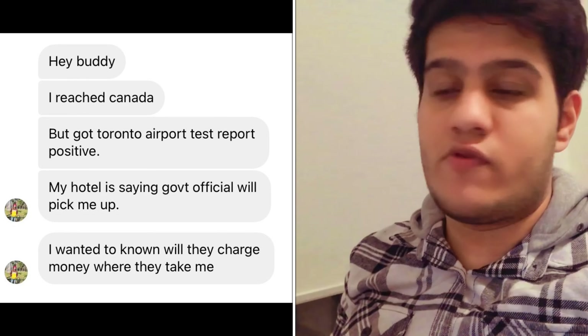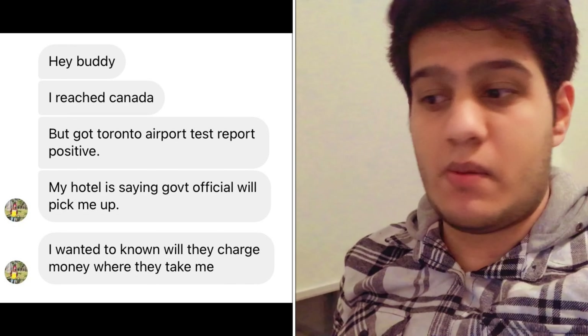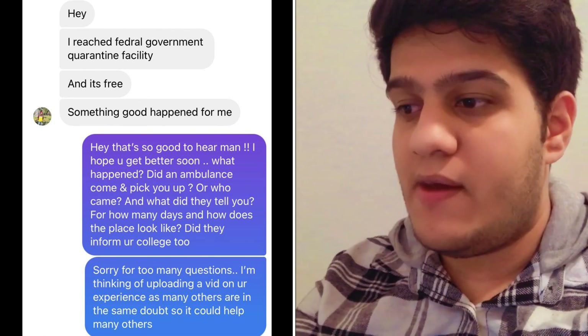As you can see on the left side, you'll be able to see his messages. He texted me: 'Hey, I reached Toronto but got my COVID report from the Toronto airport positive. My hotel is saying that government officials will pick me up and I wanted to know what they will charge me and where they will take me.' Unfortunately at that time I didn't have enough information, so I only gave him what I had, but I did tell him to share his experience with me.